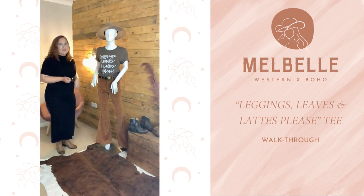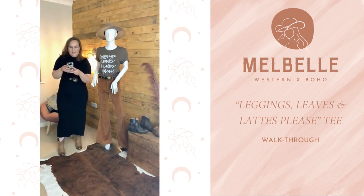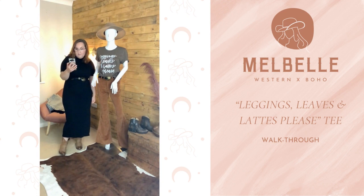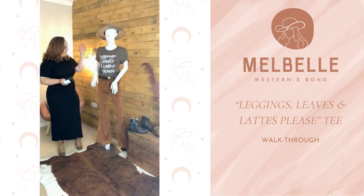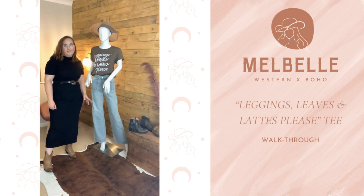'Leggings, Leaves and Lattes Please' — this has literally just launched on the website. It's available in all sizes, from a size 8 right up to size 20/22. This one is £36 — a really cute one for autumn and for all our autumn lovers out there.